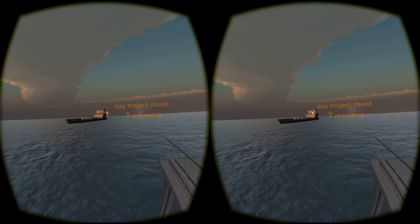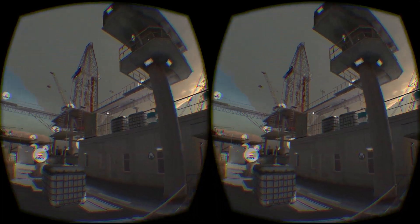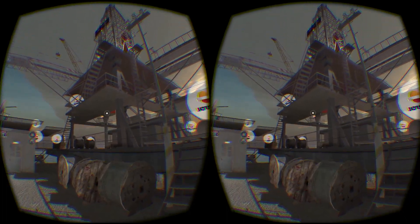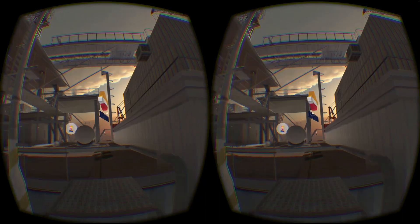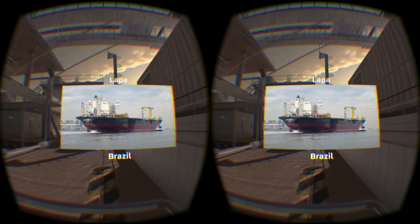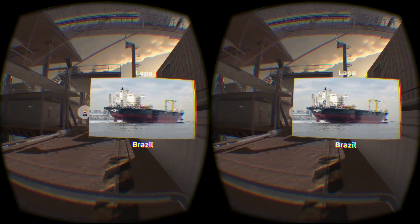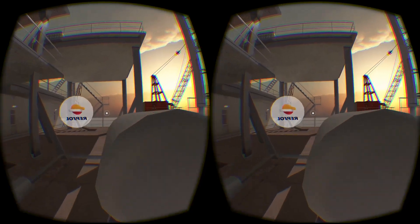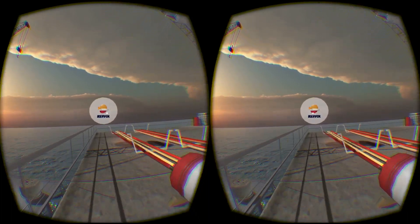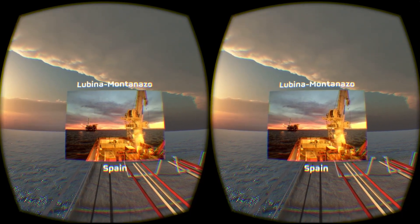In mid-continent USA, an important production project was added in 2012. In Brazil we have the Sapinoa and Lapa deepwater oil fields drilled in a challenging subsalt environment — for Lapa, production is expected to begin by the end of 2016. In Spain the Lubina and Montanazo fields began production in 2012.